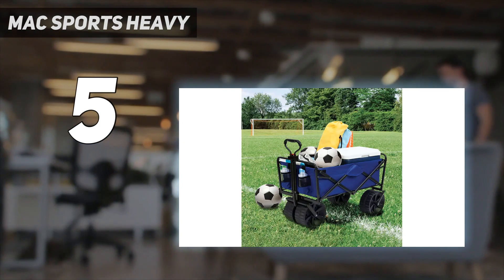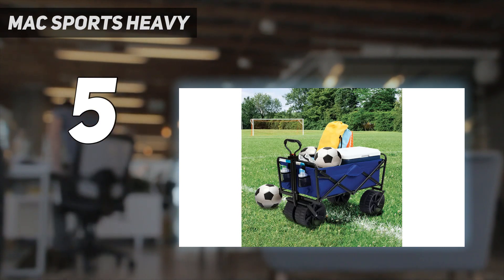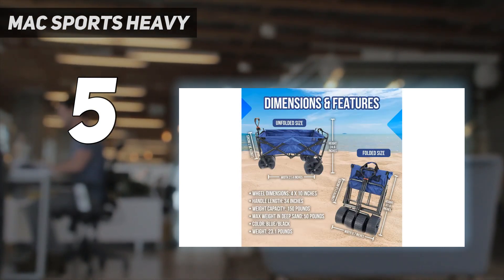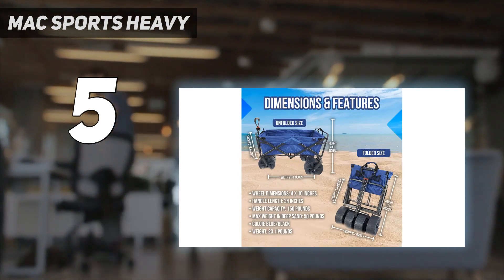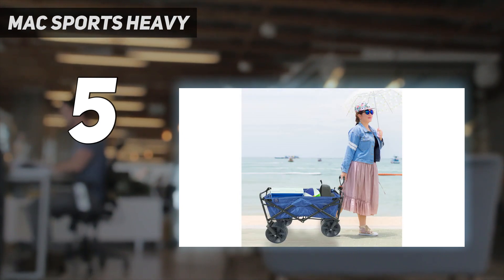The telescoping handle is another standout feature that allows anyone in the family to haul the wagon comfortably. We can attest to its quality, even though it is expensive. We've used it several times at the beach, and it still looks brand new every time. If you're looking for a dependable wagon that can withstand deep sand and last for a long time, this option is a great pick.